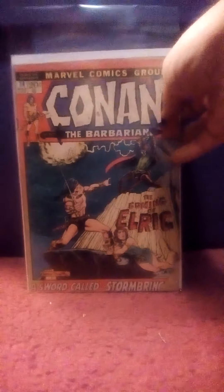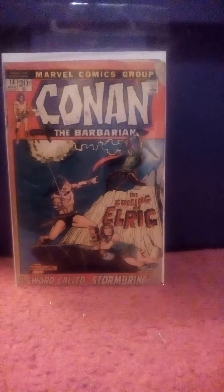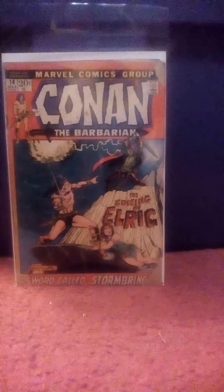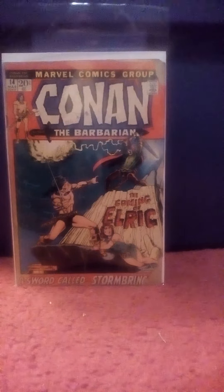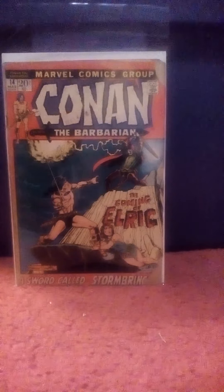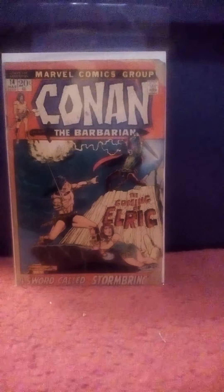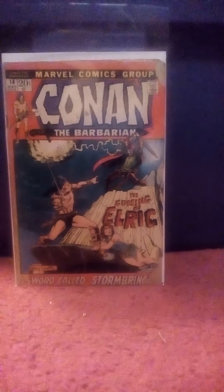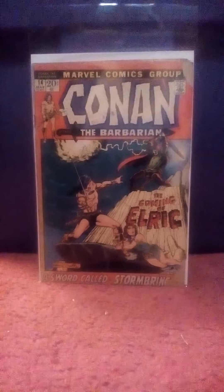Last but not least — 75 cents — Conan number 14, The Coming of Elric. Any of you who are familiar with the Michael Moorcock stories of Elric — this one I really didn't expect to find in a 75-cent box. It's got a chunk out here and a chunk out there, but it's complete and it's got a cover on it. I was excited to find this one — it was one I didn't think I would get cheap, and I ended up getting it cheap anyway.